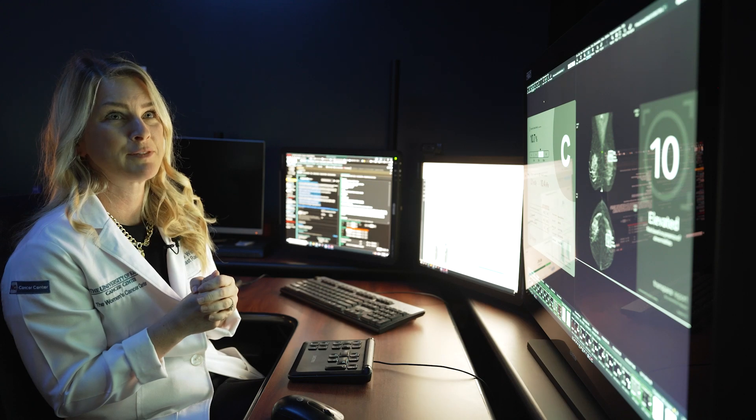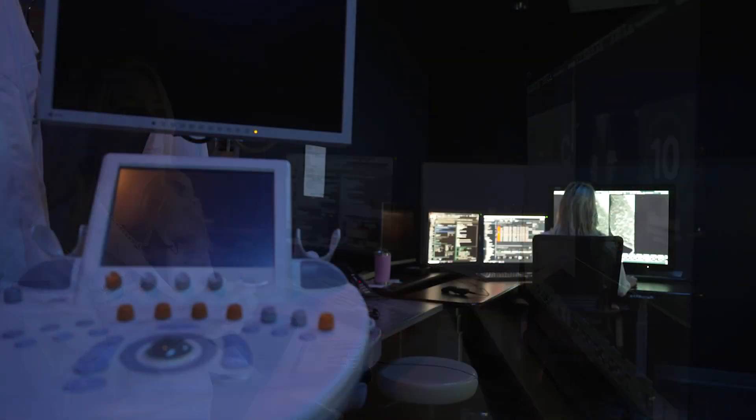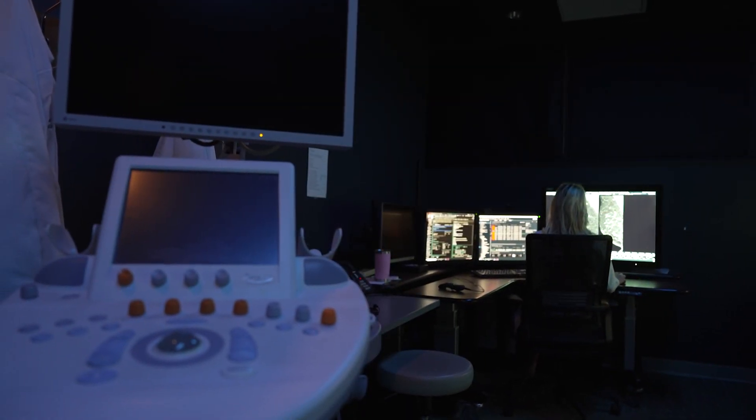AI is not going to replace physicians, but physicians certainly are going to have to get comfortable with using AI to perform their job better.